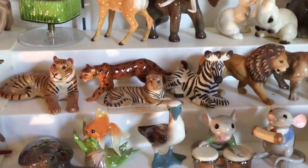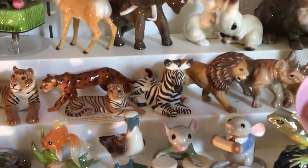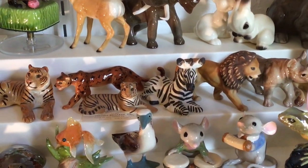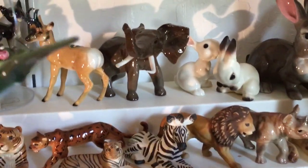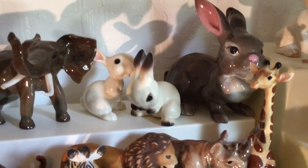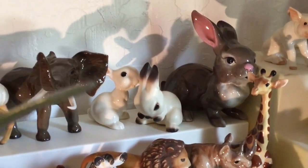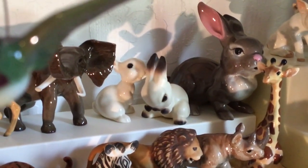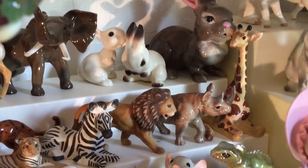Then a couple of stoneware pieces — stoneware is a differently fired pottery. We have the tiger, the zebra, and the lion all in stoneware. The lion and the zebra are Specialties; the little tiger is mini scale. In the background we have an elephant in Specialties, and then some Designer's Workshop rabbits. Molly is the mom, and then the babies. I like them because they have a couple of different colors — black and white, solid white, and mama in gray.